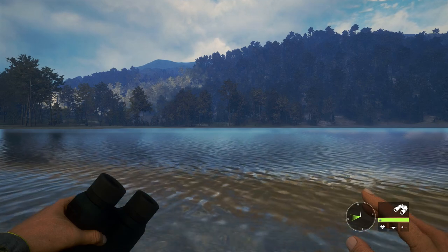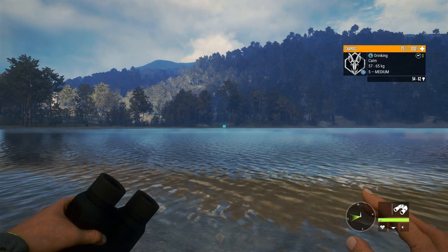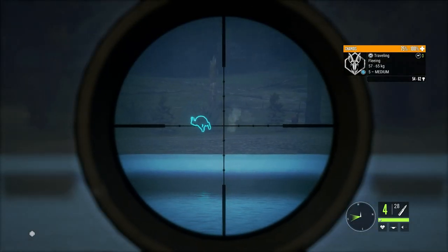Hi, this is Ron McTube. Today on the Hunter Call of the Wild, we're on Tiwara National Park and we're going after Shamwa. I've got a potential diamond in front of me. I'm going to show you all my favourite locations for getting Shamwa and the best times to visit them.